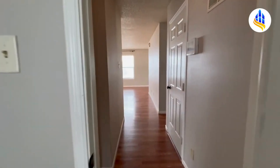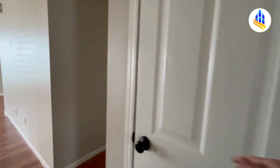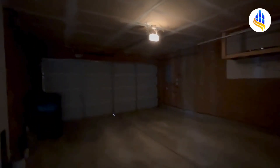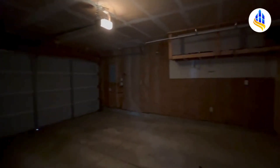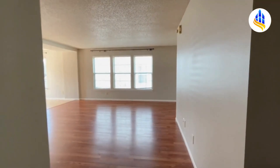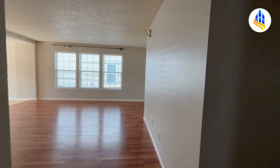As we continue down the hall, to the right is the garage. This is your two-car attached garage, and it comes with remotes. So if you were to come home from work or shopping and parked in the garage, this would be your view. You enter right here into this hall area, and if you turn right there's your living room; turn left and it takes you back to bedroom number two and the master.